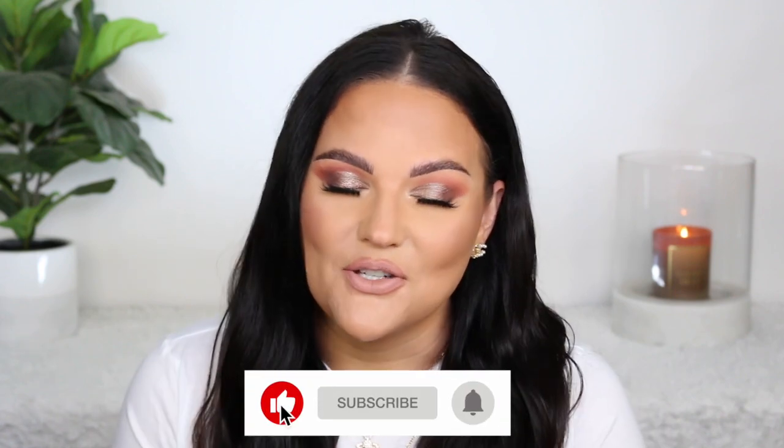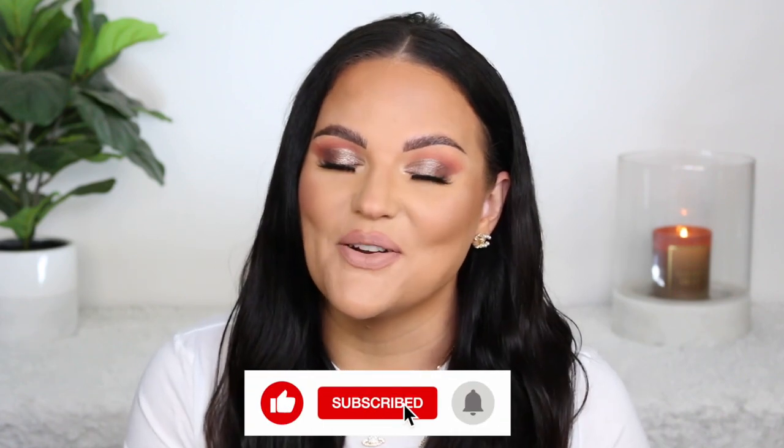So if you like Project Pans, be sure to give this video a big thumbs up so I know to maybe do this in 2022 as well. Don't forget to subscribe before you leave. I would love for you to join the family here by hitting the red subscribe button and the bell if you want to be notified of all my future videos. And let's go ahead and begin this Project Pan update.